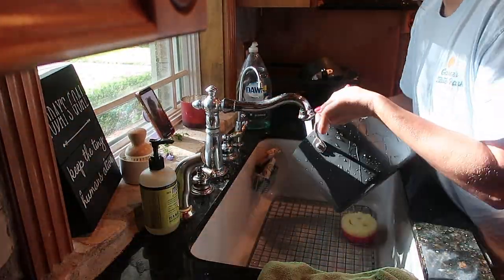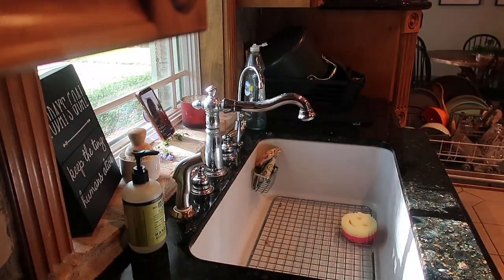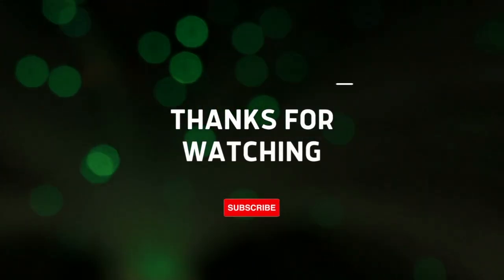Thanks so much for watching everybody — I hope y'all enjoyed this video. Stay tuned for a surprise coming in the next couple of weeks that you don't want to miss. Make sure to check out the link in the description box if you want to try out Jobby and use my code for 25% off. I will see y'all next time, bye everybody!